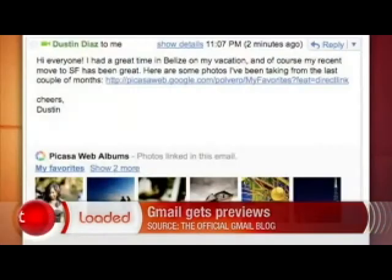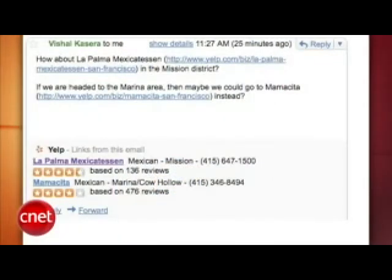Google added a preview setting to Gmail that lets you view photo albums, YouTube videos, and Yelp reviews in an email. So if someone emails you with a link to either an album or a video, Google will show you the photos or videos right in the email. This works with Picasa, Flickr, Yelp, and YouTube. So why bother with extra browser tabs? This is a Labs feature and to enable it, go to your settings.